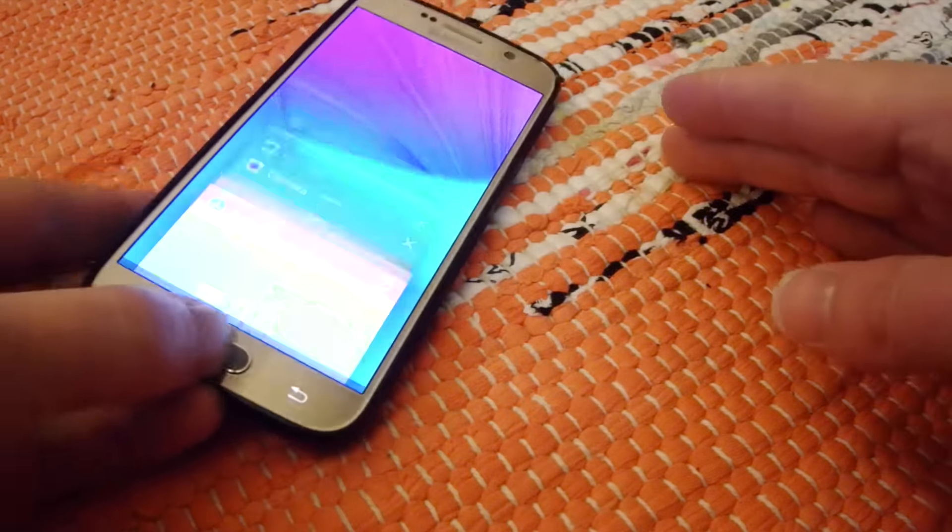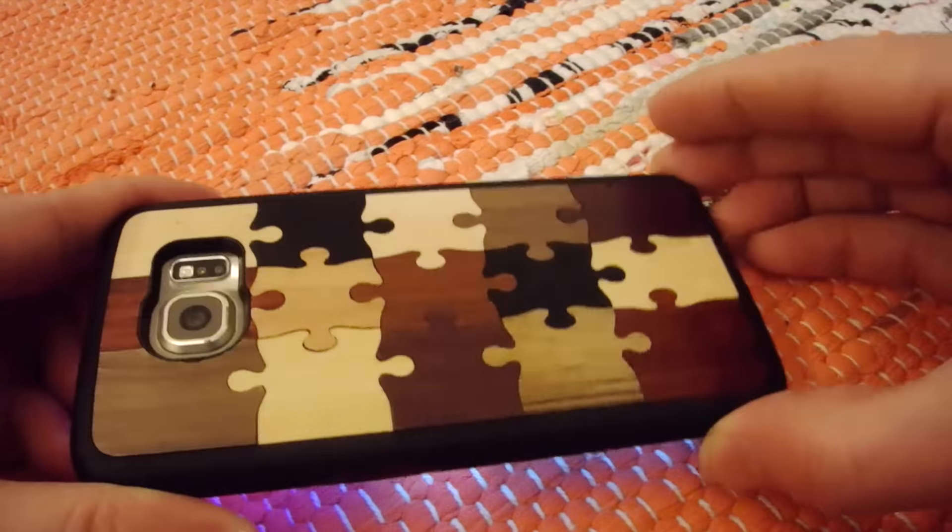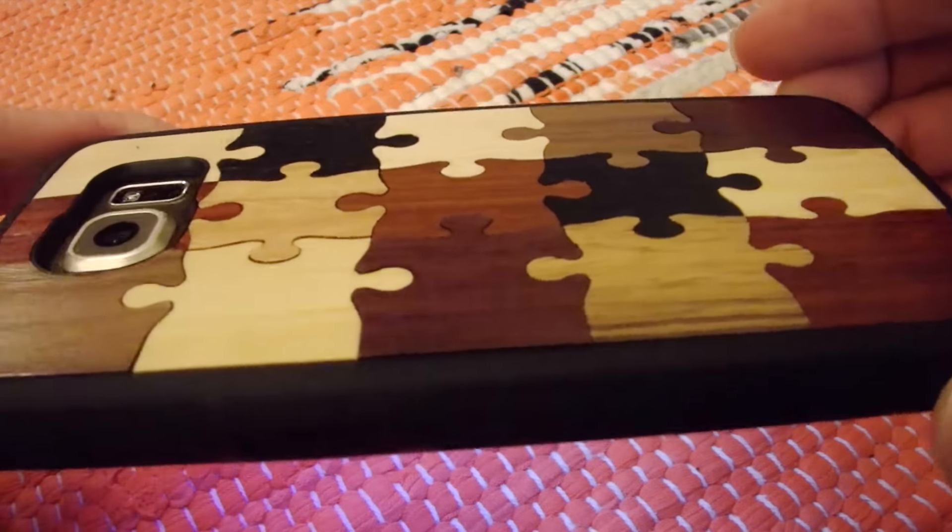Hi guys, it's Ron! Today I have in my possession a carved case for the Samsung Galaxy S6. This is a light case made of real wood.